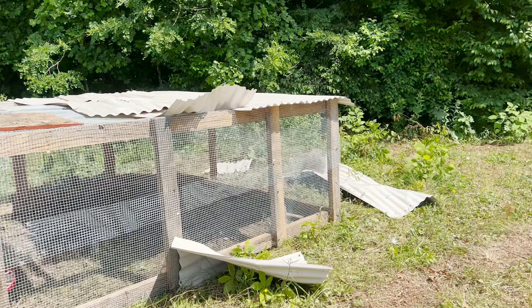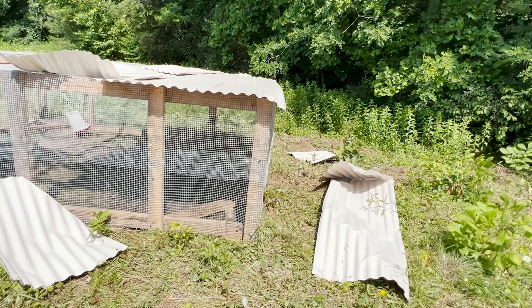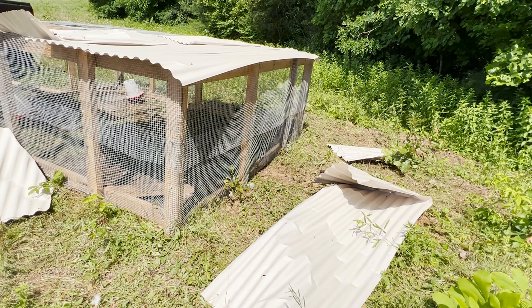Look at this. We think it got one of the chickens last night that ran off into the woods before we could get the door closed.